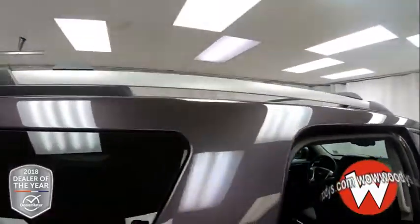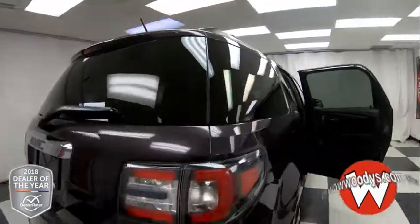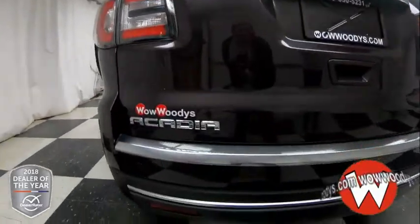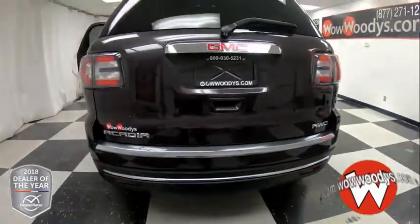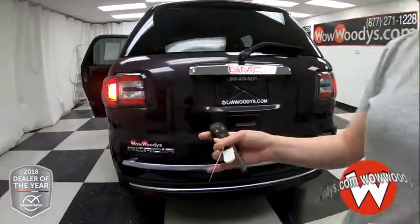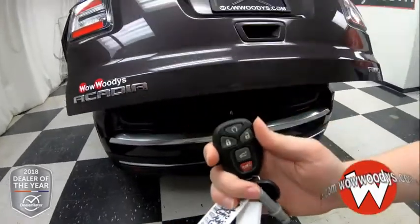Making your way around the side, you have the SLT badging, your roof rack, all-wheel drive badging, and your rear sensing system. There is a tow package hidden behind a panel right there. This does have power liftgate and remote start on your key fob.